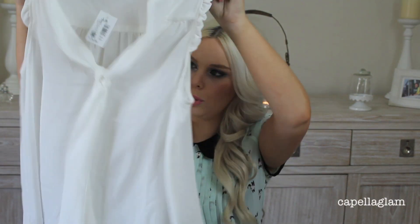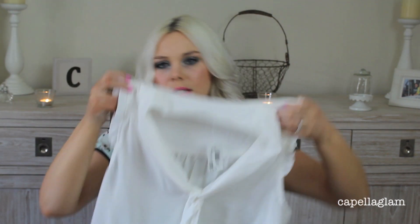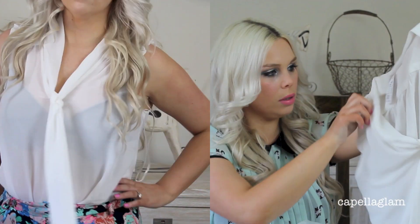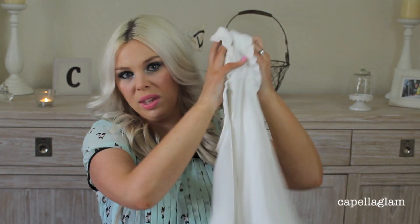Then I got this white blouse from Dotty. This one was $19.95 on special — it's a nice flowy material with a pussy bow at the front and frilled sleeves as well. It's just a basic top to wear with anything, and it was on a really good sale.